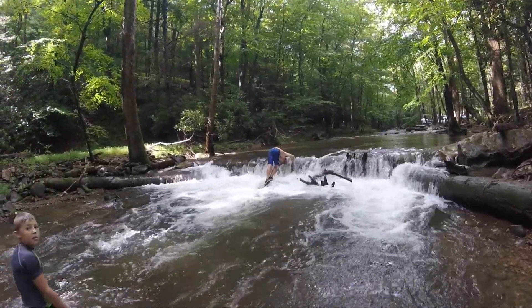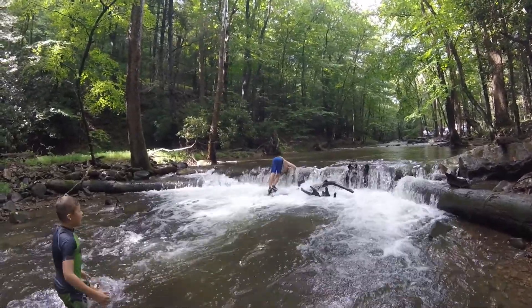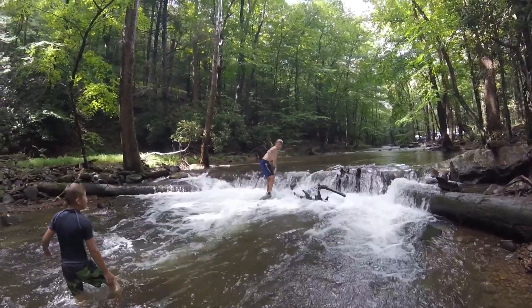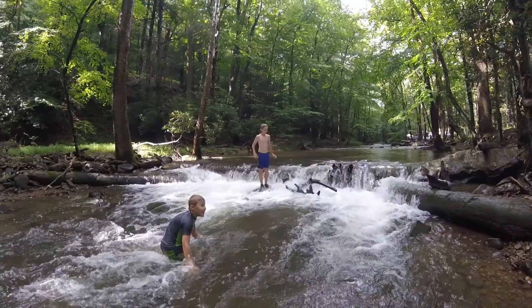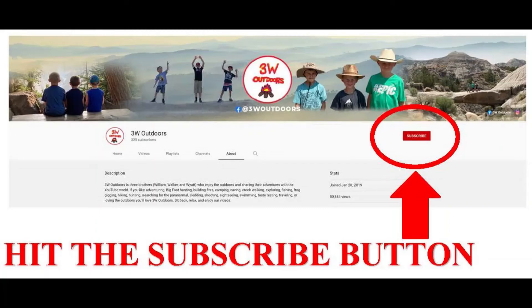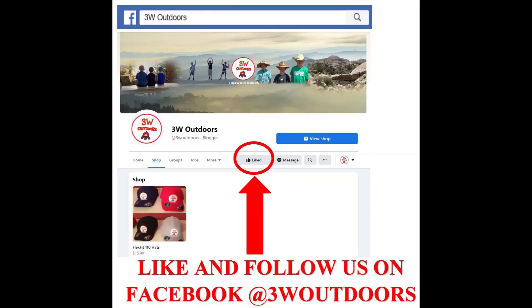We dared the dog to stick his head in right here. Hit the subscribe button for more great videos, and hit the bell to be notified when we post a new video.